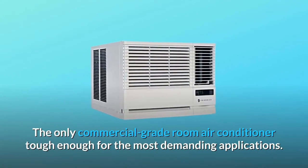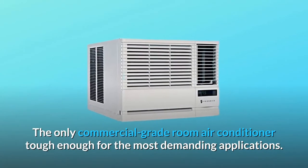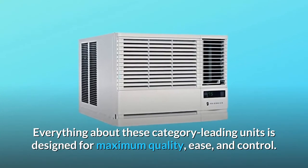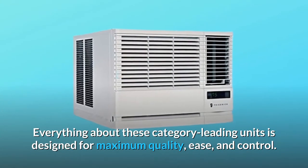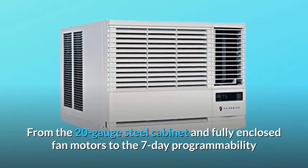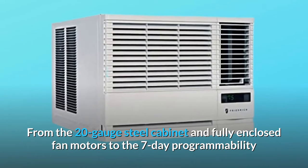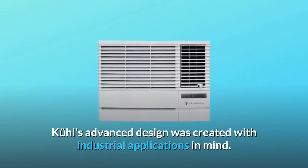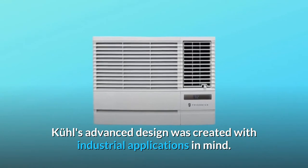The only commercial-grade room air conditioner tough enough for the most demanding applications. Everything about these category-leading units is designed for maximum quality, ease, and control. From the 20-gauge steel cabinet and fully enclosed fan motors to the 7-day programmability and LCD control lockout, Kool's advanced design was created with industrial applications in mind.